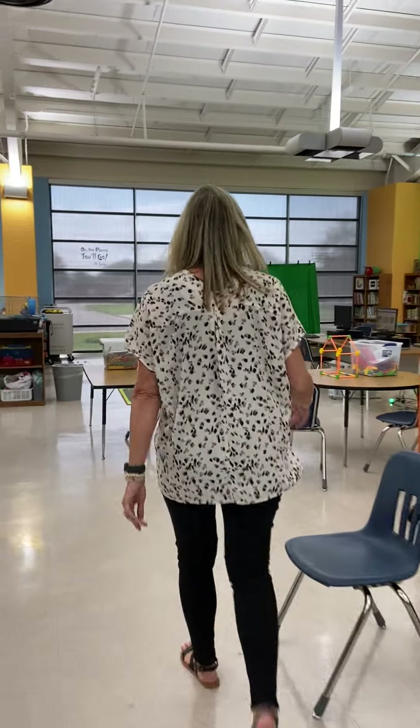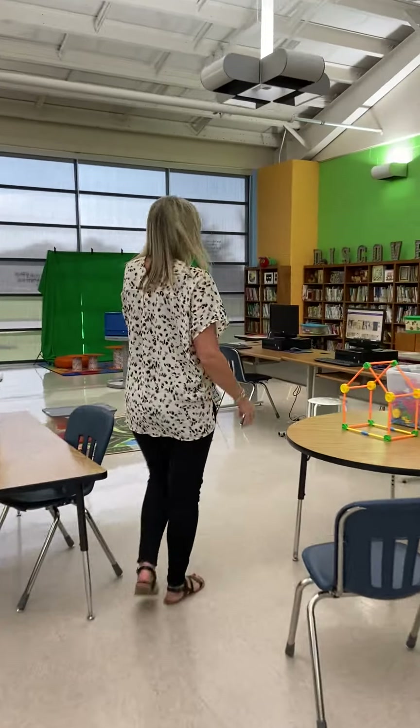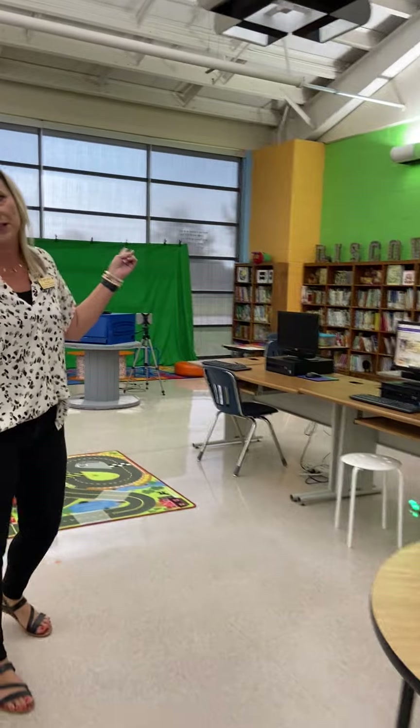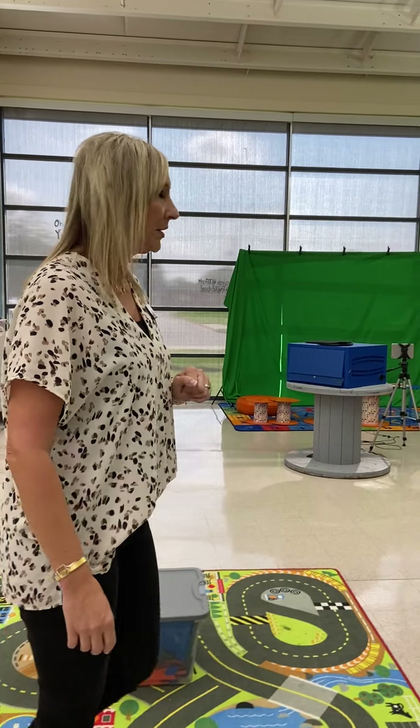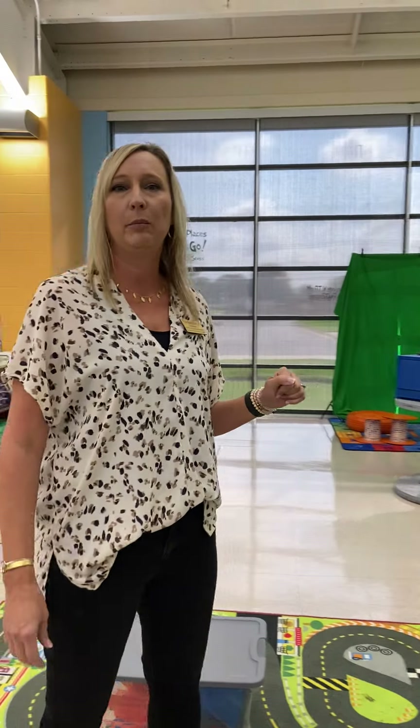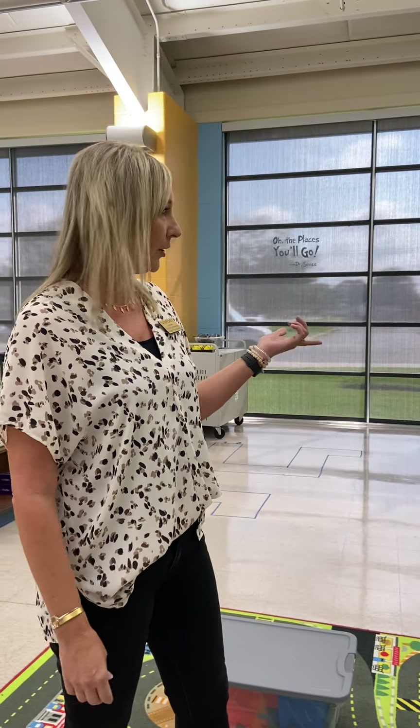So over here we have our mobile green screen. This is just when we're learning how to use the green screen. This week we've been working on some dot day challenges where we're talking about what that book means to us with the green screen.